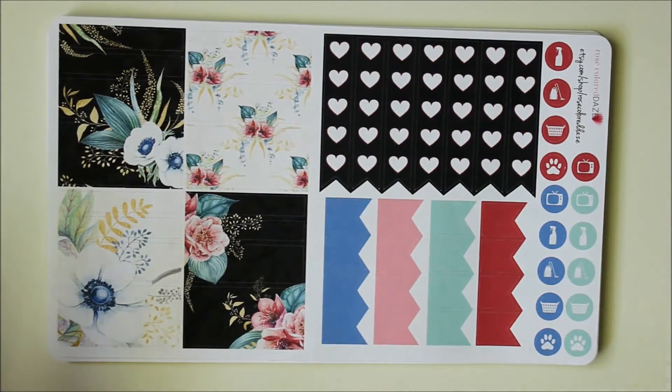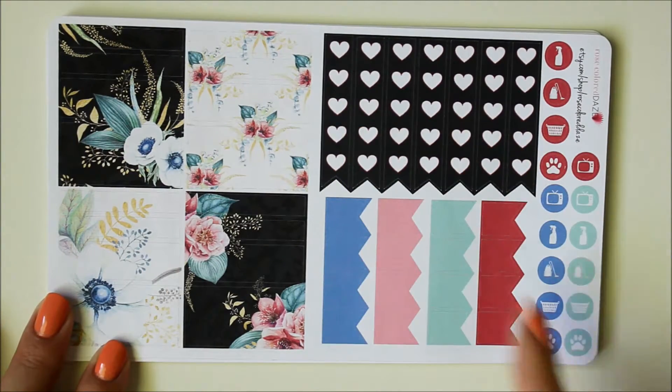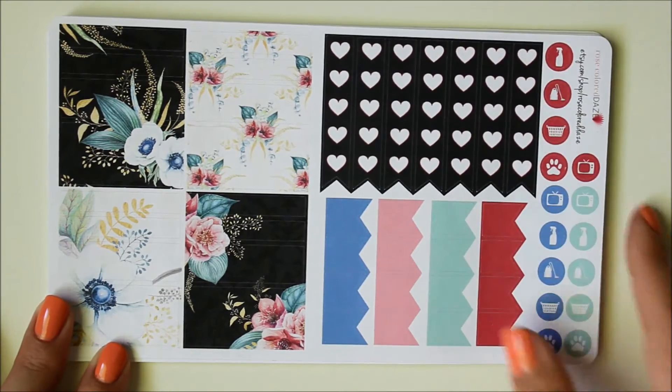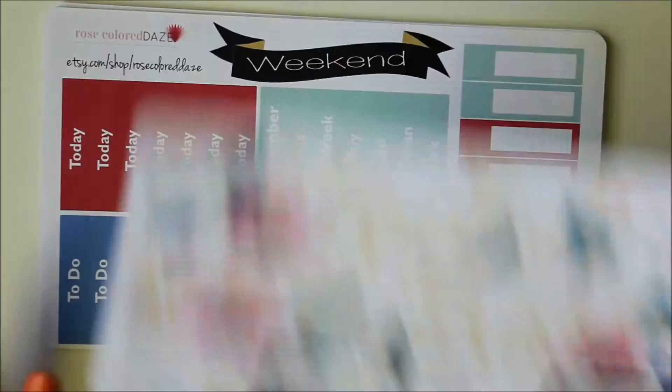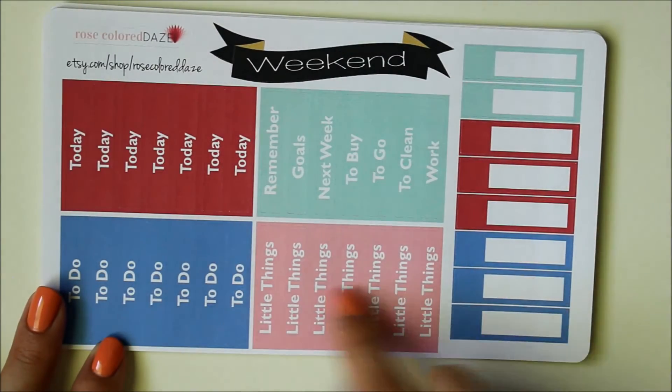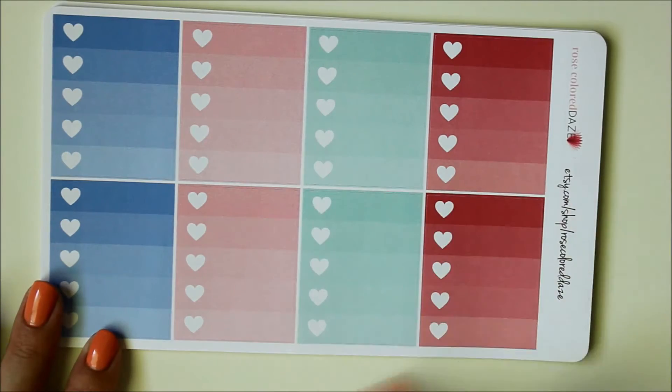Here are the heart checklists — this was the second kit I picked up, which I thought was really pretty. I love the design here. All of her kits seem to be formatted the same, with the exception of the very last one. Again you get washi strips, heart checklists, page flags, some little icons, bottom washi, half boxes, label stickers, headers, and then your ombre heart checklist.